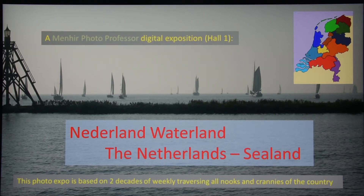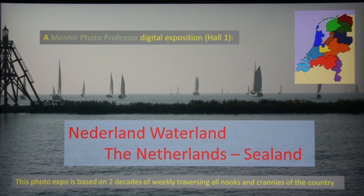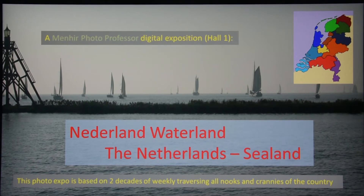Hi everybody! This time I thought it's good to not have a theoretical video with a lot of tips and techniques about how photography works, but just a very simple, fun exposition of some nice photos. I'm going to give you a flavor of a country I've been touring the last two decades or so, which is the Netherlands.